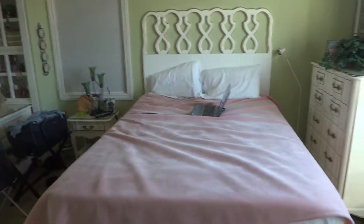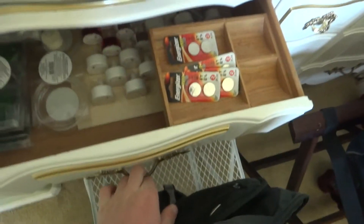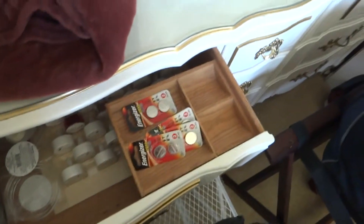If someone could tell me, I would appreciate it, because I have no idea. You've got old drawers. Wow, that's a lot of those. Could take some of those back home.